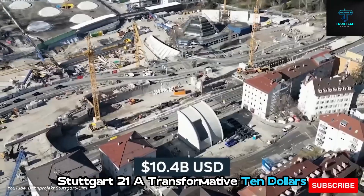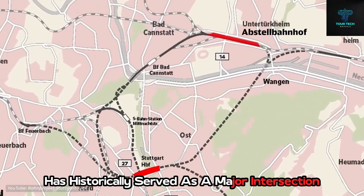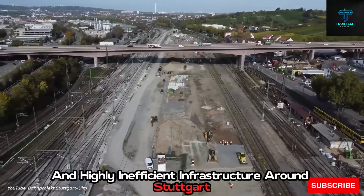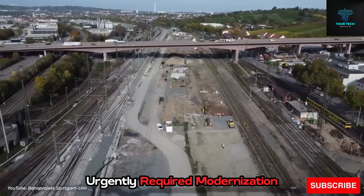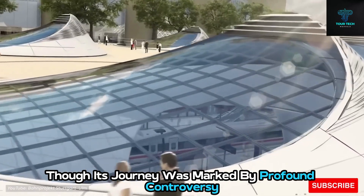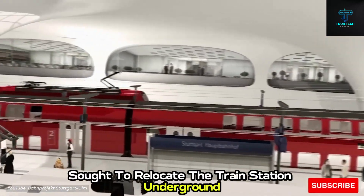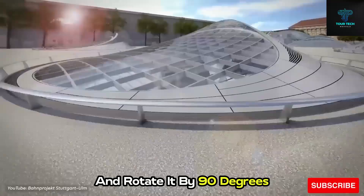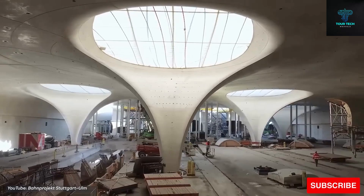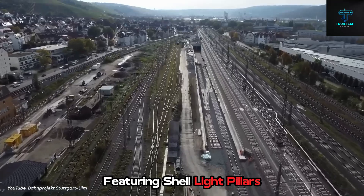Stuttgart 21 is a transformative $10.4 billion expansion. Stuttgart, a pivotal transportation nexus in Germany, has historically served as a major intersection for various railway lines. However, the outdated and highly inefficient infrastructure around Stuttgart urgently required modernization. To address this pressing need, the Stuttgart 21 project was conceived, though its journey was marked by profound controversy, to the extent that it even led to instances of violence. This ambitious undertaking sought to relocate the train station underground and rotate it by 90 degrees, transforming the terminal station into a through-station to significantly improve connectivity with other cities. What distinguishes Stuttgart 21 is its extraordinary roof design featuring shell-like pillars.